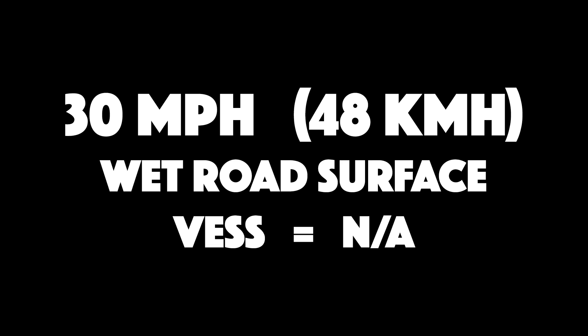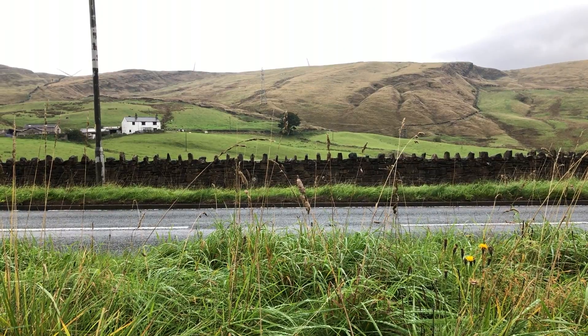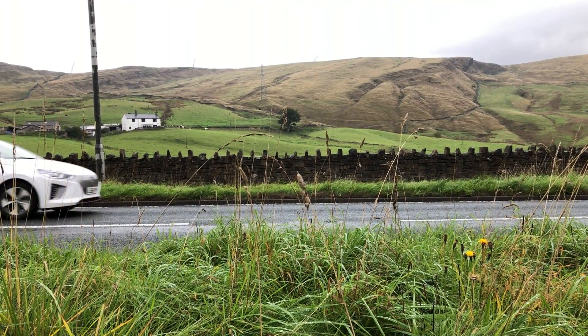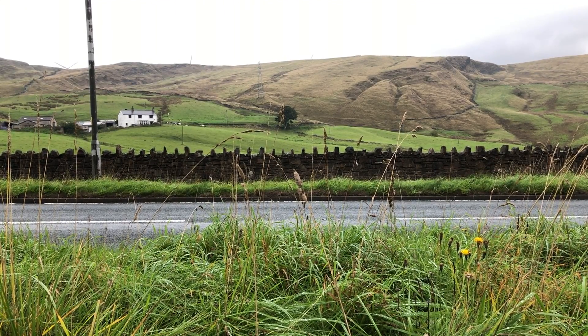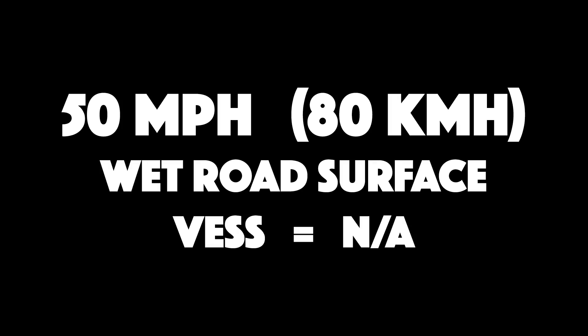Now this is the IONIQ passing us again, a bit farther away, wet road again, at 30 miles per hour. And now, 50 miles per hour.